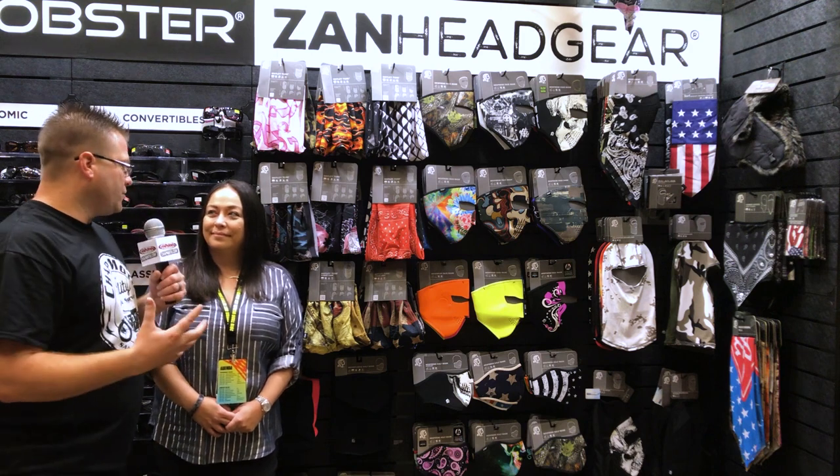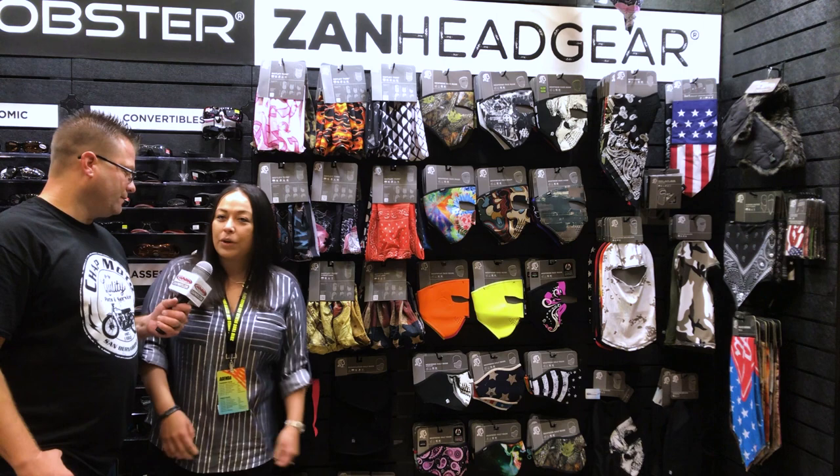What kinds of features and functions does Headgear provide for the end user? Well, Zan Headgear wants to protect from the neck up, and we try to make it fun by incorporating a bunch of different designs so it can appeal to any person that needs some protection.